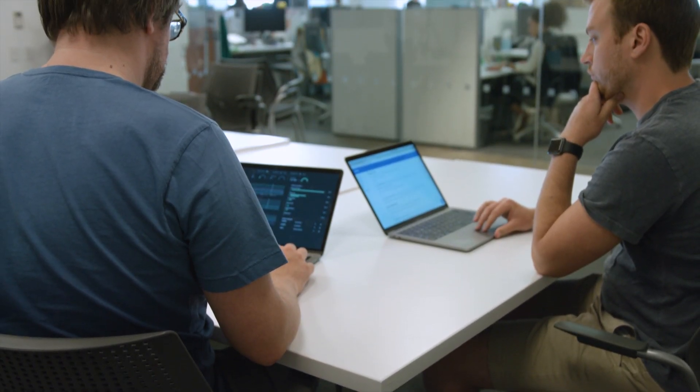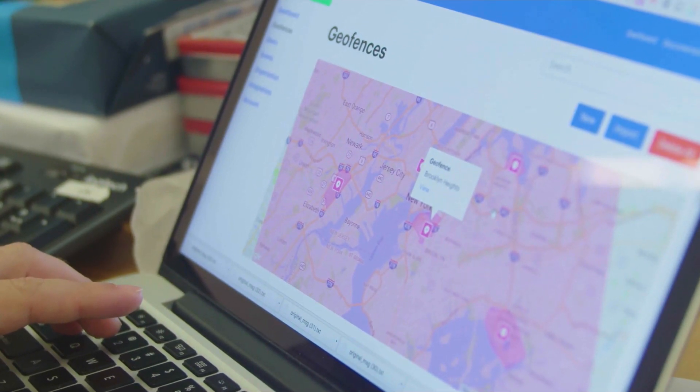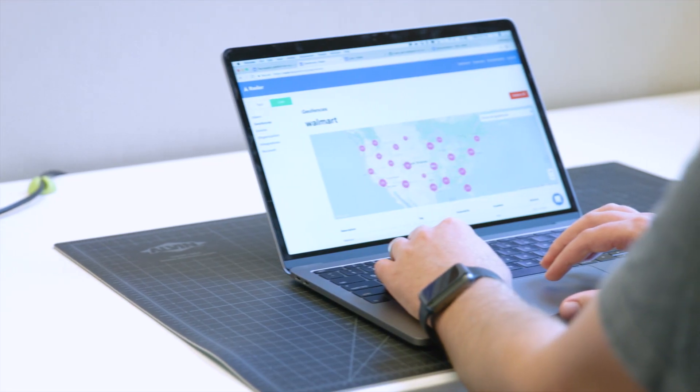The second aspect of MongoDB that's really great for our use case is that we use the geospatial query abilities and the geospatial indexes that MongoDB has. That's a key component of how Radar works.